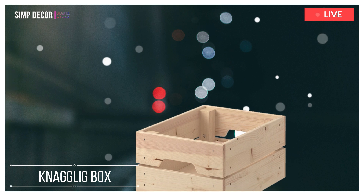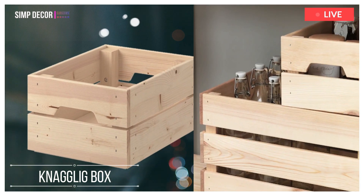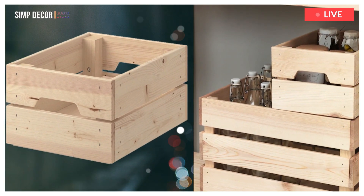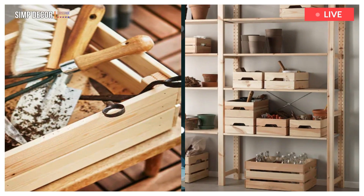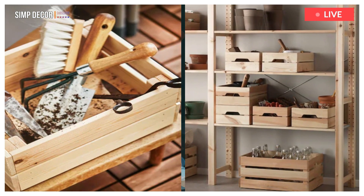4. Nagling Box. A durable box that handles even the heaviest loads. Keep it as it is or treat it with oil, wax or your favorite color. Looks great in the garage and is a perfect match with IVAR storage.